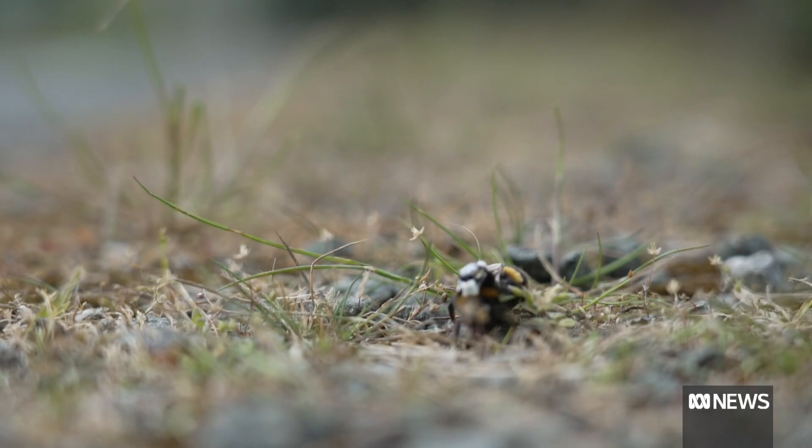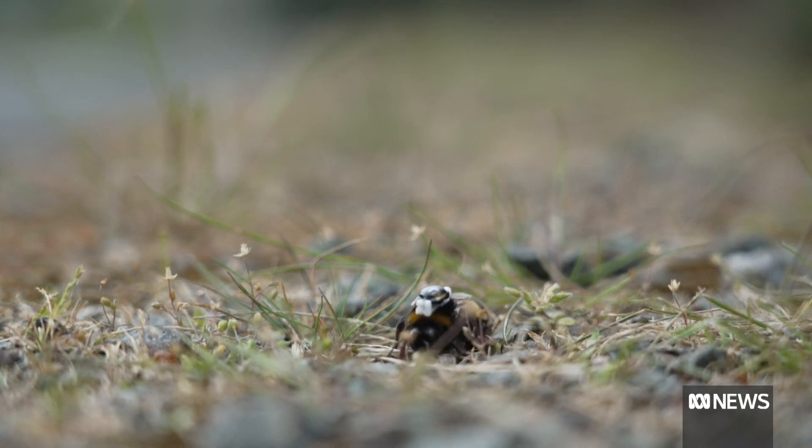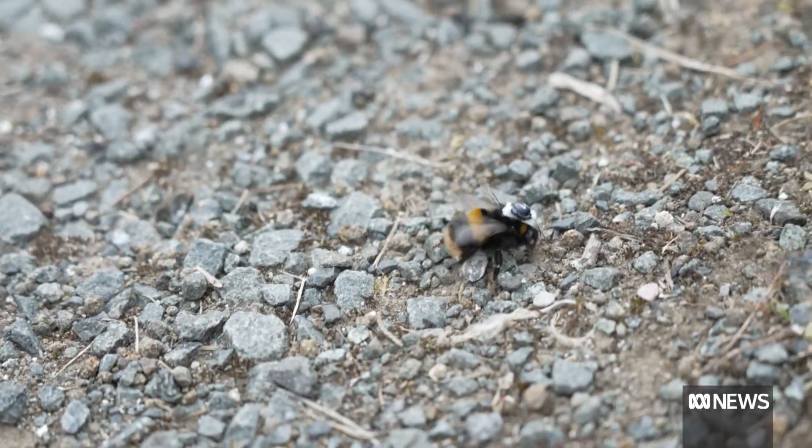As these bumblebees fly around with their backpacks, they're helping us learn more about their behaviour. This technology could also be used on other species in the future. Hopefully, as the technology gets better, we'll have even smaller versions of these transmitters that will allow us to track smaller insects. It's a small weight for a few bumblebees to carry, but it could be a big advance in insect monitoring.